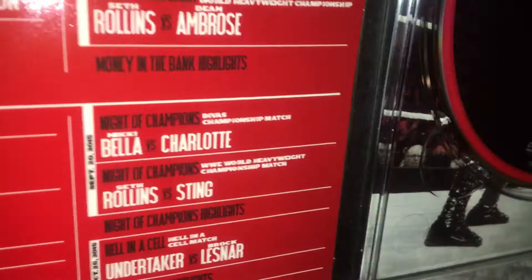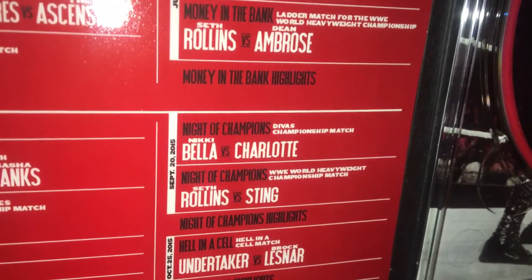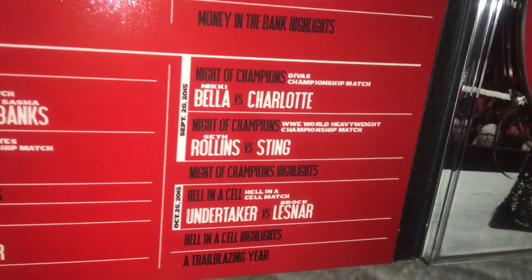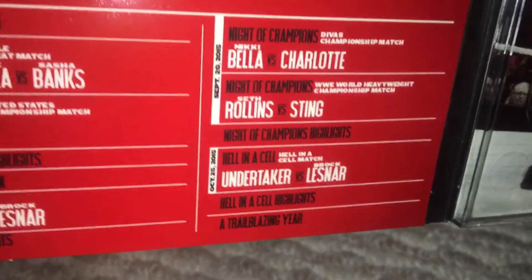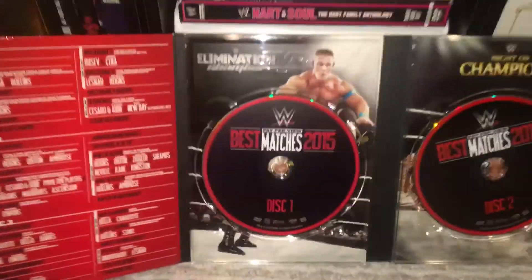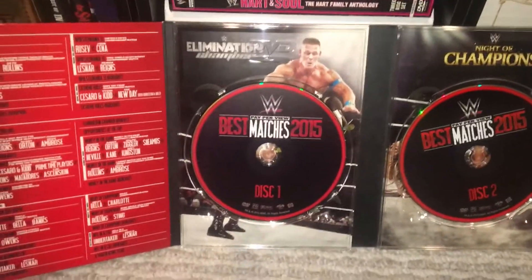Nikki Bella versus Charlotte, and then Seth Rollins versus Sting at Night of Champions. And then finally the Hell in a Cell match between Undertaker versus Brock Lesnar, which I thought was a great Hell in a Cell match. Overall, this is a really good set.